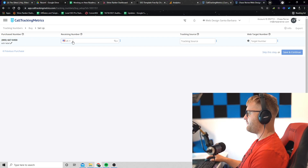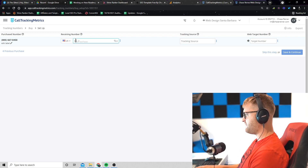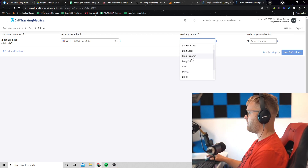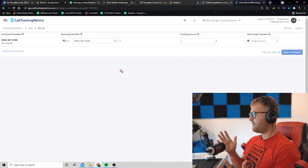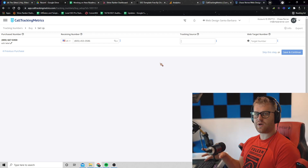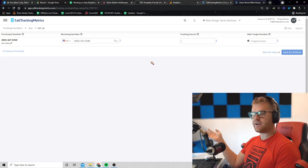The receiving phone number is whatever phone I'm going to be forwarding this call to — so I'd type in my cell phone number. The tracking source is whatever traffic source you want to track calls from: Bing, Twitter, Yelp, etc. When you set up a tracking source like Bing, this app will automatically recognize when a visitor from Bing goes to your website and then calls you. It has its own built-in system that recognizes different traffic sources.